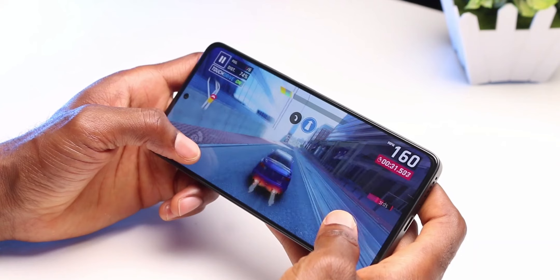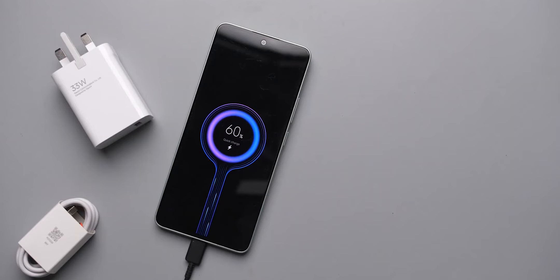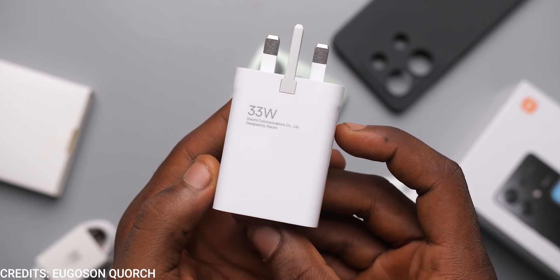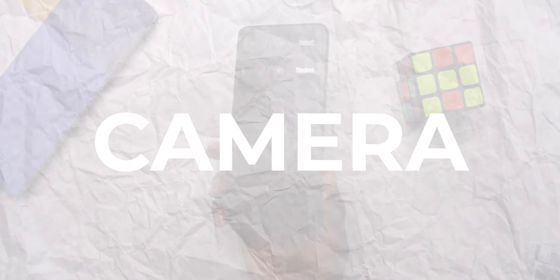When it comes to battery, both devices are powered by 5000mAh batteries and will last through the entire day on moderate to high usage. For charging, the Redmi Note 13 is faster at 33W, going from 0 to 100% in around 1 hour 15 minutes, while the Samsung Galaxy A15 is slower at 25W, charging in around 1 hour 30 minutes. The Redmi Note 13 also comes with a charger in the box, meaning less money to spend.